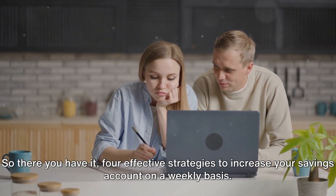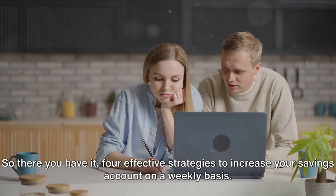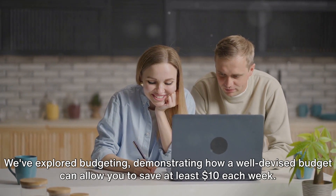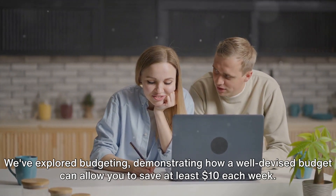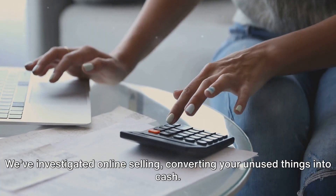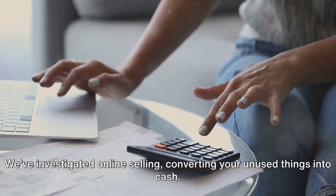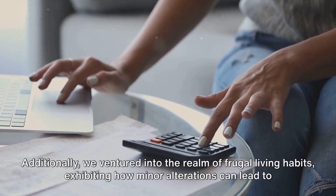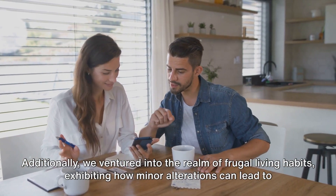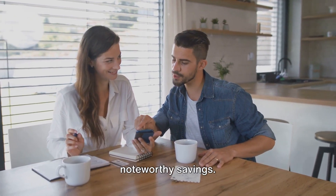So, there you have it — four effective strategies to increase your savings account on a weekly basis. We've explored budgeting, demonstrating how a well-devised budget can allow you to save at least $10 each week. We've investigated online selling, converting your unused things into cash. Additionally, we've ventured into the realm of frugal living habits, exhibiting how minor alterations can lead to noteworthy savings.